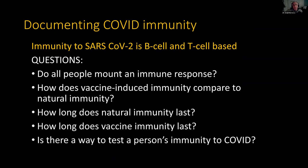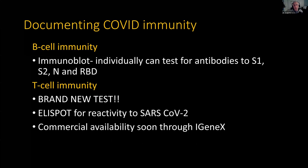How do you document COVID immunity? This is a big question. Do all people mount an immune response? If you've had COVID, are you immune to getting it again? Some get it a second time — what does that mean? How about vaccine-induced immunity — how does that compare to natural immunity? Is it better, or not as good? How long does natural post-infectious immunity last? How long does vaccine immunity last? Is there a way to test for a person's immunity? Yes — this is the big news of the night.